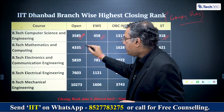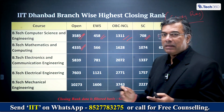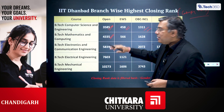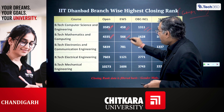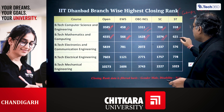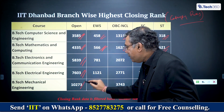For BTech Mathematics and Computing, it's 4,335 for General. I keep saying this — if you're getting Mathematics, over the next 4–5 years this will really take off because we're in an age of AI where mathematics plays a big role. In my opinion, over the next 2–3 years this will be better than CS in a certain sense. For Maths and Computing: EWS 566, OBC 1,628, SC 1,074, ST 621. For Electronics, 5,839 General; Electrical Engineering 7,603 General; and Mechanical 10,273 General.